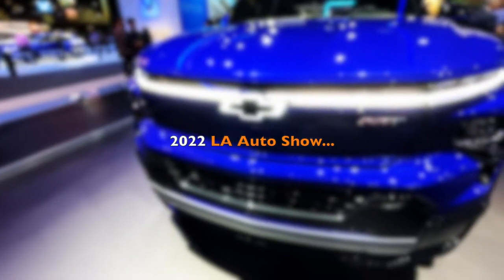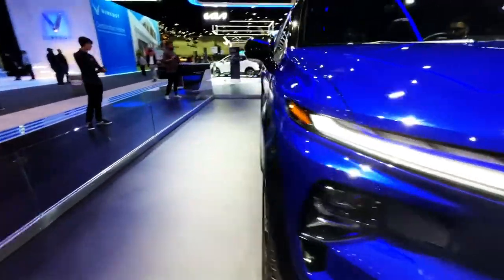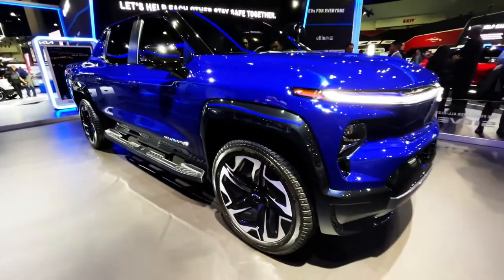What's up, guys? Welcome back to Best of Show. Guess where we are? In the Chevy booth at LA Auto Show 2022. Here's the new electric truck, the electric Silverado.